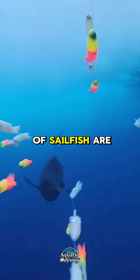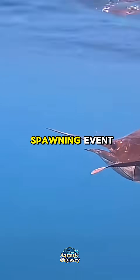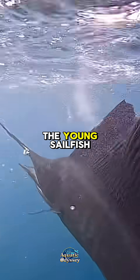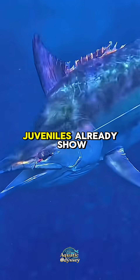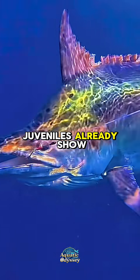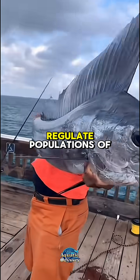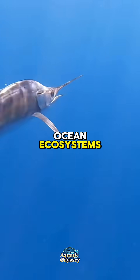The breeding habits of sailfish are impressive, with females capable of releasing millions of eggs in a single spawning event. These eggs drift with the currents until hatching, and the young sailfish grow rapidly to avoid predation. Juveniles already show a miniature version of the adult bill and sail. In the marine food chain, the sailfish plays the role of a top predator, helping regulate populations of smaller fish and maintaining balance in ocean ecosystems.